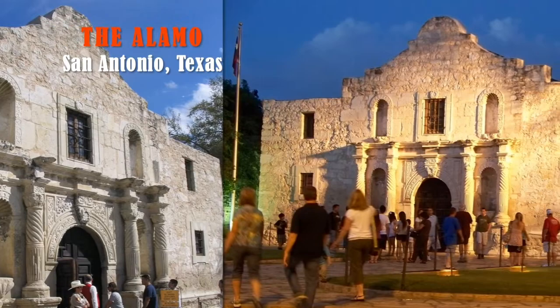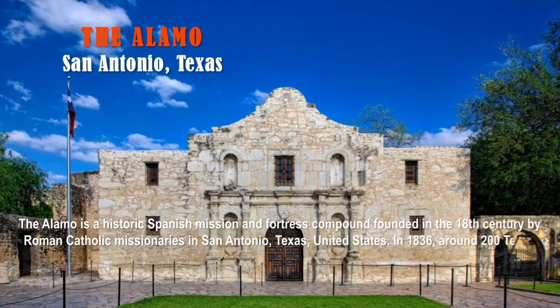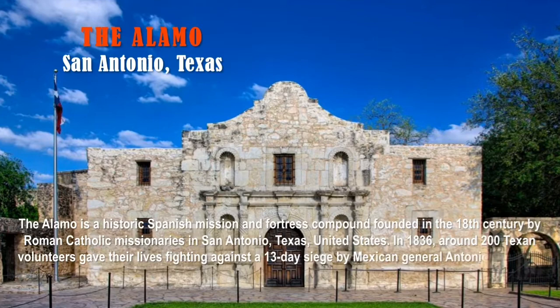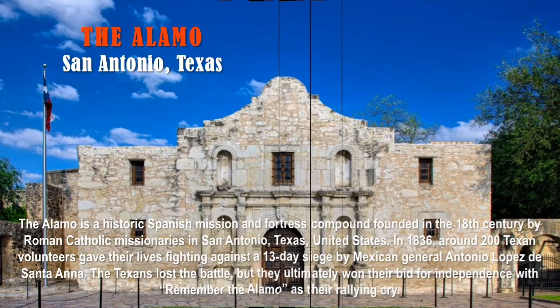The answer is the Alamo, located in San Antonio, Texas. The Alamo is a historic Spanish mission and fortress compound founded in the 18th century by Roman Catholic missionaries in San Antonio, Texas. In 1836, around 200 Texan volunteers gave their lives fighting against a 13-day siege by Mexican General Antonio Lopez de Santa Anna. The Texans lost the battle, but they ultimately won their bid for independence, with 'Remember the Alamo' as their rallying cry.